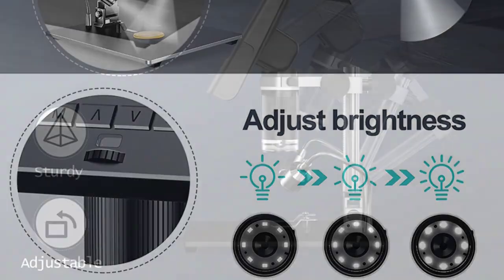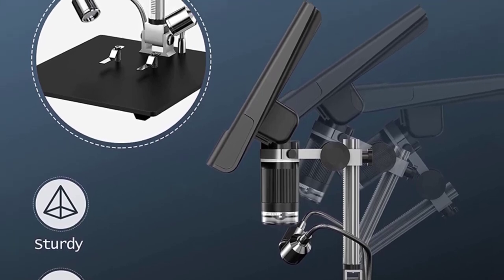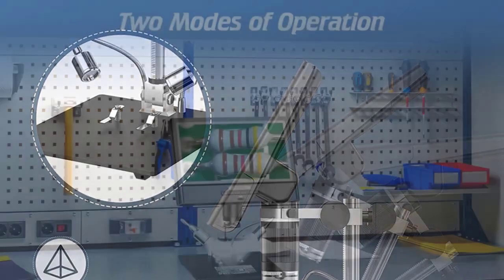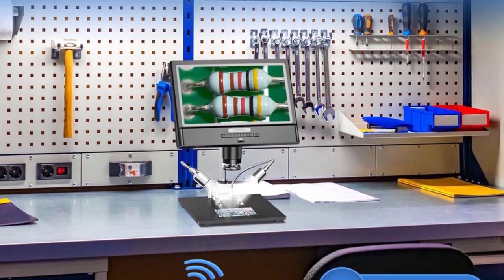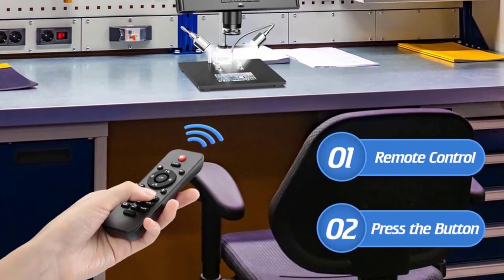Its versatility extends beyond these applications, making it suitable for textile industry professionals and coin collectors for error coin identification. The handheld design allows you to easily maneuver the microscope and capture images or videos from various angles. The aluminium alloy construction ensures durability while maintaining a lightweight feel, making it suitable for both adults and kids.